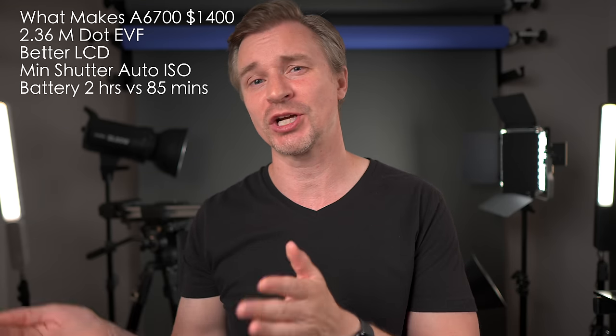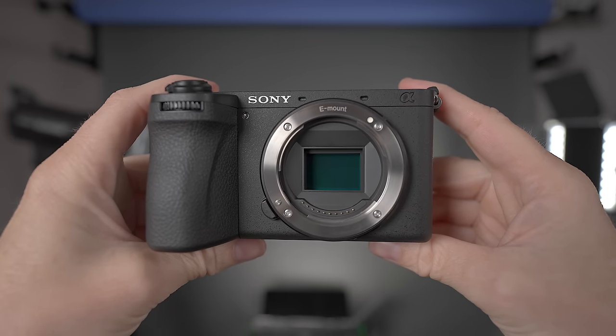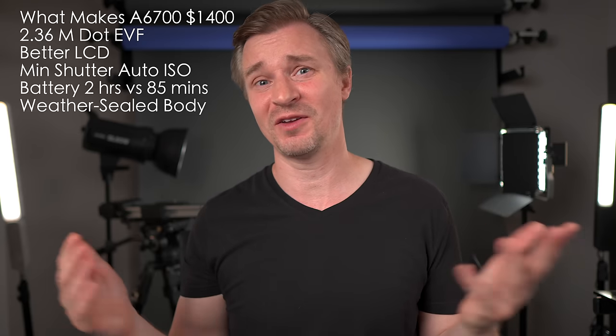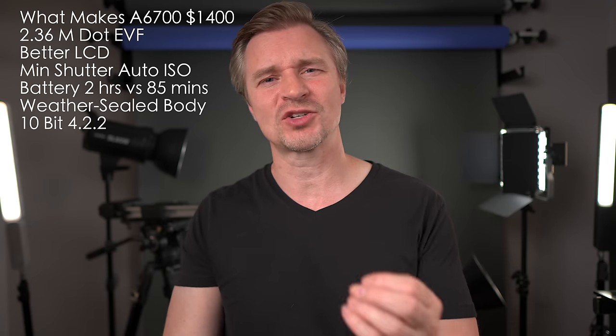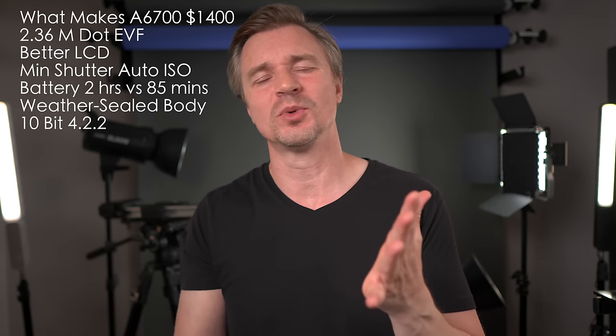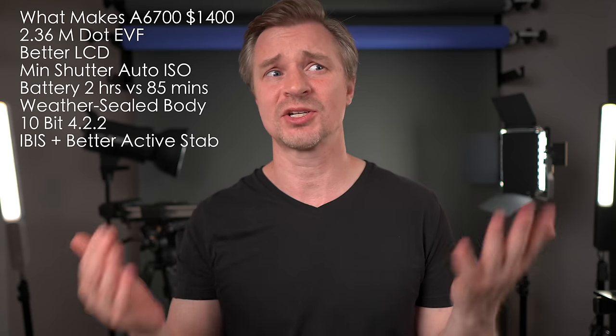And you'll get a lot more shots with the A6700 for photos as well. The A6700 has a magnesium alloy body — it's tough, more rugged, and also weather-sealed, whereas the ZV-E10 has a plasticky body and you definitely don't want to take it out in the elements. It has 10-bit 4:2:2 in all modes, so when you want to use S-Log3 and get that extra dynamic range and do a nice bit of color grading, you will definitely want that 10-bit 4:2:2. The A6700's active stabilization is definitely better than the ZV-E10's — less of a crop and smoother footage.